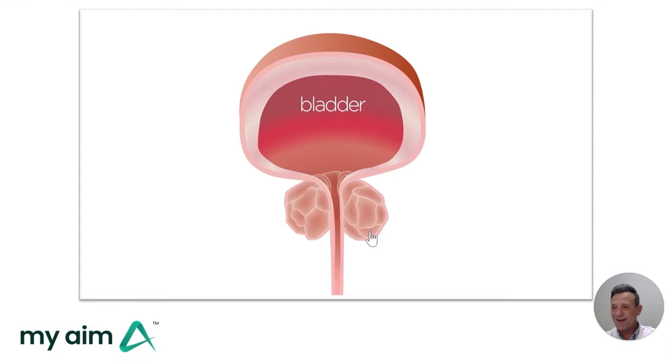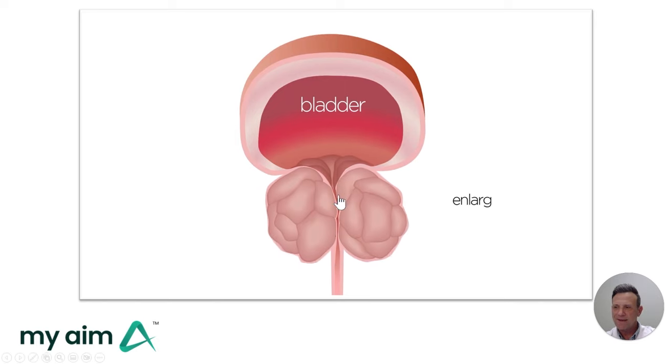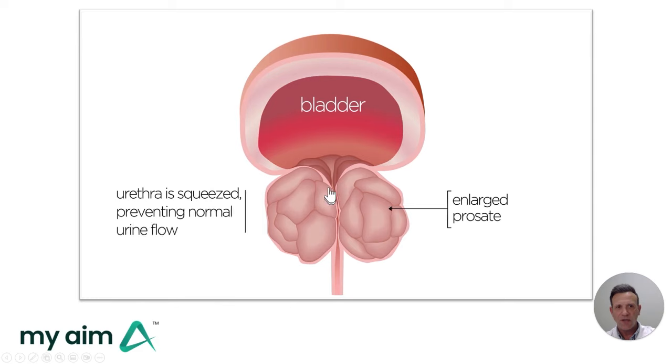The prostate is an organ that sits right under the bladder. BPH is the benign enlargement of the prostate that occurs in all men as we age. The problem is the urethra runs right through the middle of the prostate, and as the prostate enlarges, the urethra becomes compressed, obstructing the bladder's ability to quickly drain its urine.